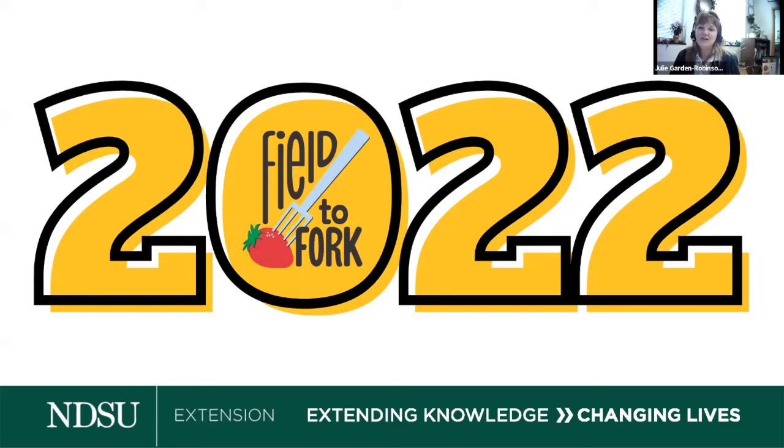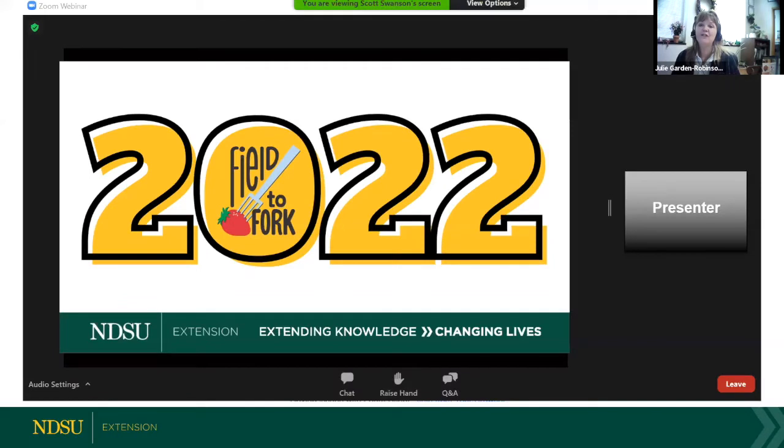The next slide shows our webinar controls. Because of the number of participants, we invite you to post your comments and questions in the chat. We're going to practice finding and using the chat box, so click to open the chat and then type your city and state — we want to know where you're coming to us from today.